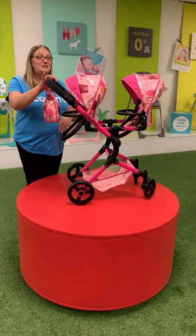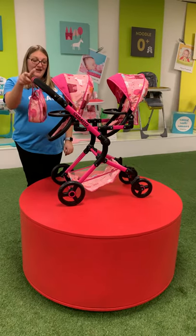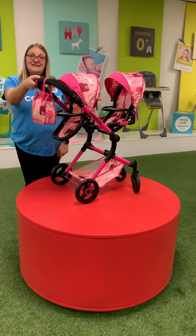It comes included with two seat units, a beautiful change bag, and a lovely basket as well.